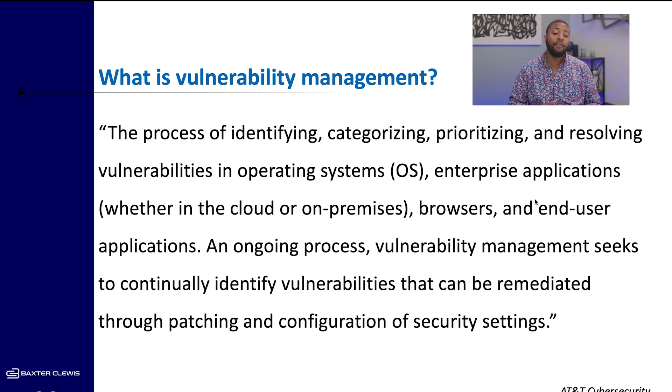My good friends at AT&T cybersecurity define vulnerability management as the process of identifying, categorizing, prioritizing, and resolving vulnerabilities in operating systems, enterprise applications — whether in cloud or on-premises — browsers and end-user applications. It is an ongoing process. Vulnerability management seeks to continually identify vulnerabilities that can be remediated through patching and configuration of security settings.